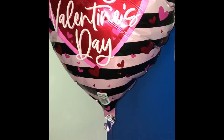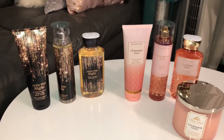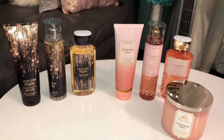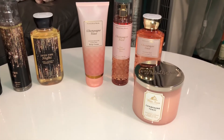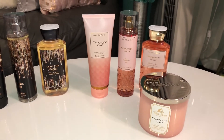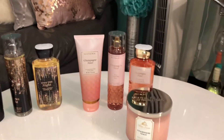This is what my son got me for Valentine's Day. He got me my two favorite fragrances from Bath and Body Works: Into the Night and Champagne Toast. We got the candle, the shower gel, the body spray, as well as the body cream. He knows I like body creams and not lotions.